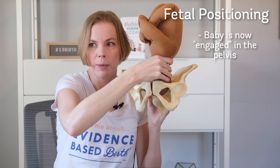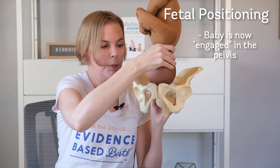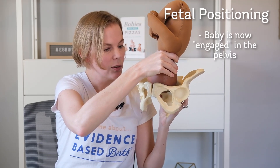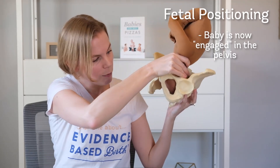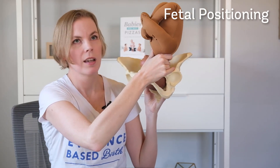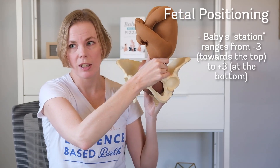As the baby is coming down into the pelvis, while it's up here, it's considered to be what we call negative station — negative three, negative two, negative one. And when the head reaches those bumpy points, the ischial spines, that's considered to be zero station.